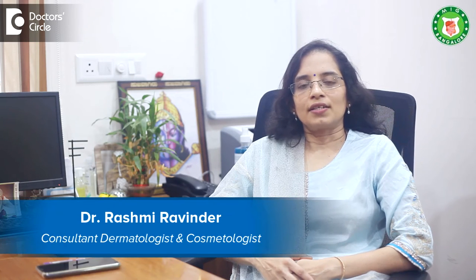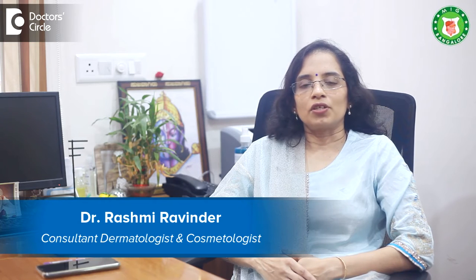Hi, I am Dr. Rashmi Ravendra, Consultant Dermatologist and Cosmetologist. My clinic, Meenakshi Cosmo Dermacare, is at Arkere Myco Layout, Banargatta Road. I am also a Consultant at Fortis Hospital, Banargatta Road.